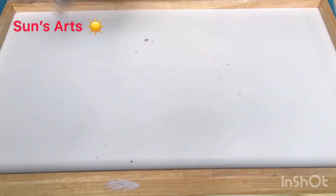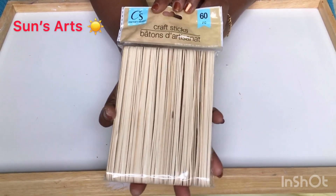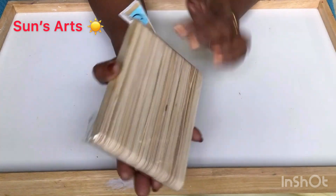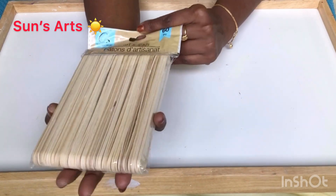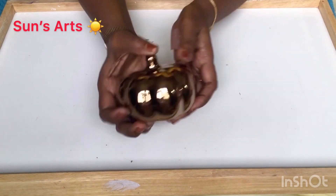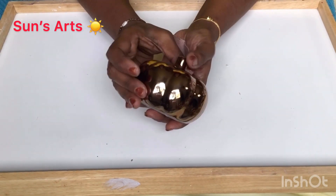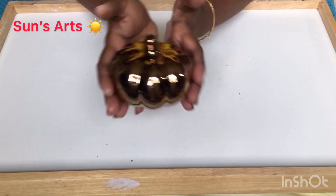I'm going to use these for one of the upcoming projects — they're 60-piece Crafter's Square craft sticks. I also love this pumpkin — it's a beautiful shiny brown color. That's also for upcoming projects.